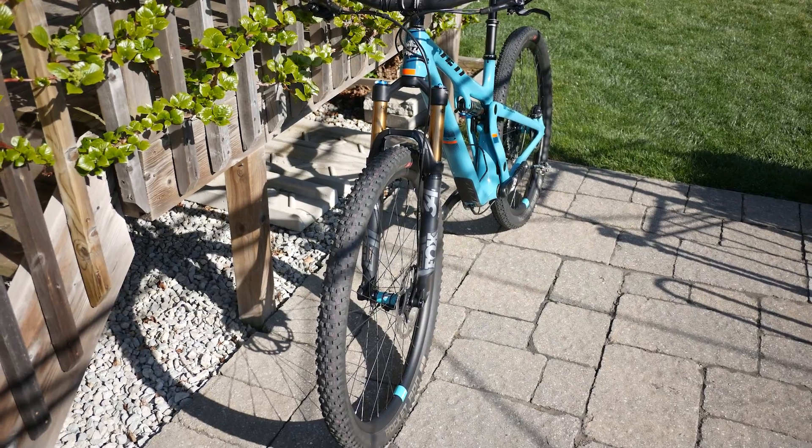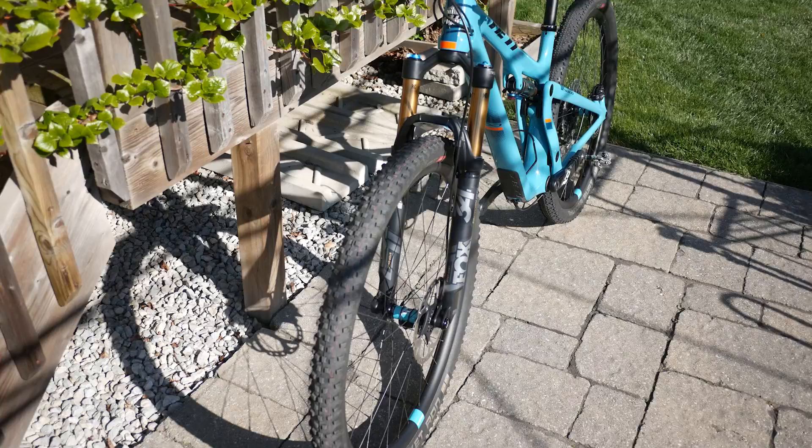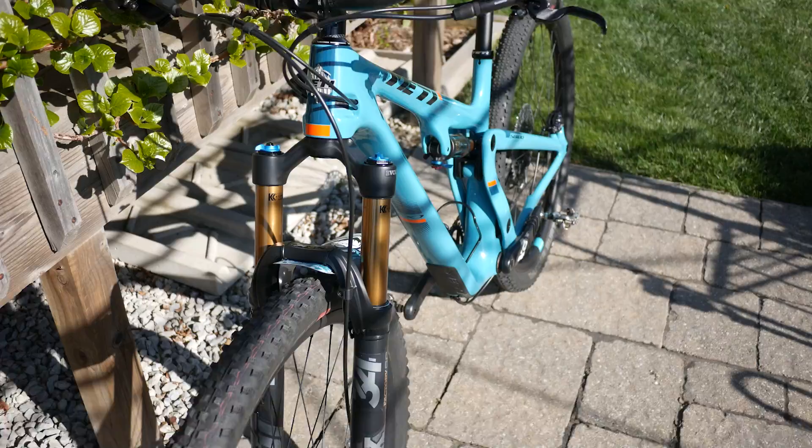Hey everyone! Ever since I got my Yeti I thought about using Maxxis tires with it. It comes with Maxxis tires that are very aggressive, but I use this more for cross-country. So what options do I have to replace my tires?